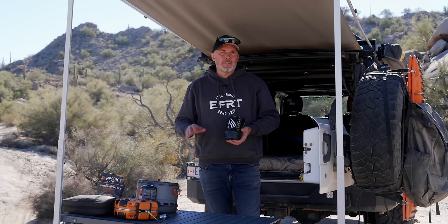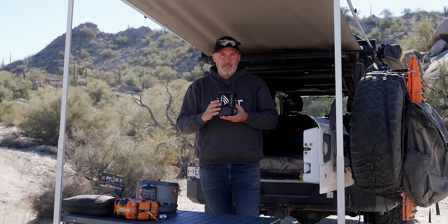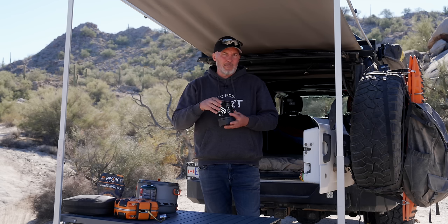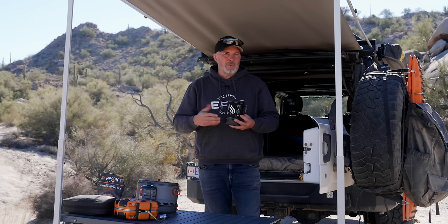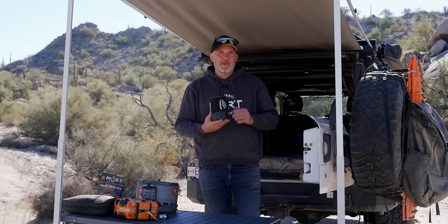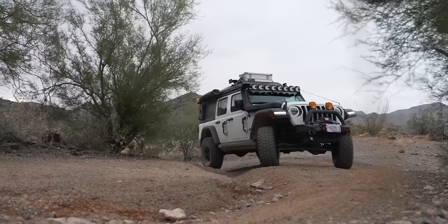On top of the two-burner Jetboil stove, we also use the Jetboil Sumo, which is a little bit bigger, and the Jetboil Zip. These are a great way to heat up water really quickly — make a coffee, whatever. If you've watched our channel, you've seen us using our Jetboils a lot.